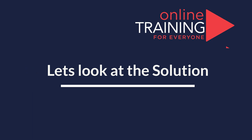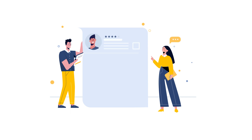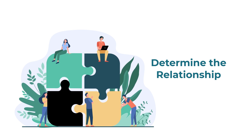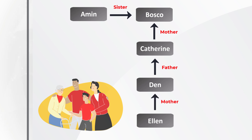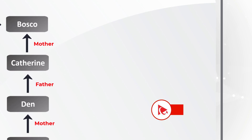Ready or not, I am going to move forward, reveal the answer, and explain how I got to the solution. The easiest way to determine this multigenerational relationship is to build a diagram, one step at a time. Amin is Baska's sister. Catherine is Baska's mother. Dan is Catherine's father. And Alan is Dan's mother.